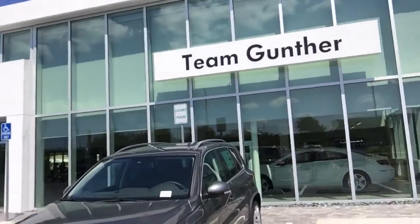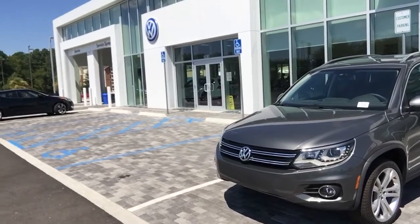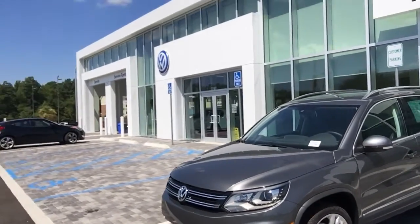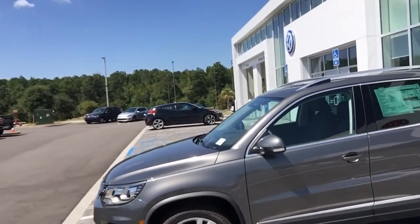Good afternoon Miss Forsman, Jim Richards here from Team Gunther Volkswagen. I wanted to thank you and Mr. Forsman for taking time to stop by yesterday evening and take a test drive in that white Tiguan SEL. As promised, I wanted to show you a video of the pepper gray SEL — this is the same exact package as the car we drove yesterday, but in the very hard to find pepper gray.